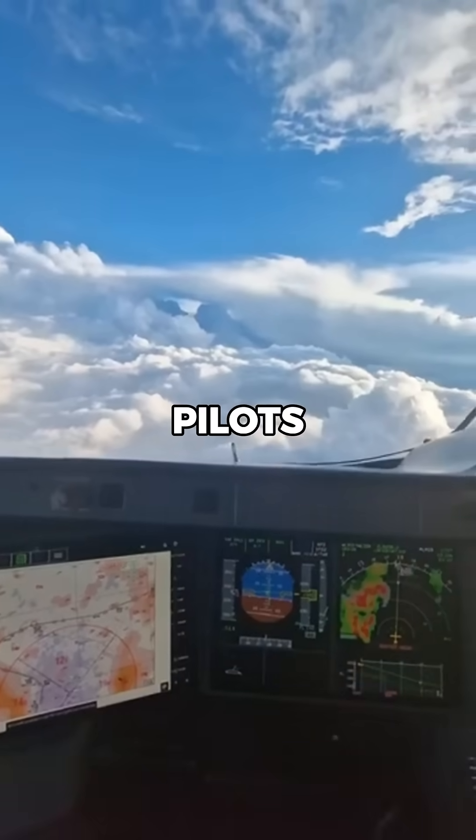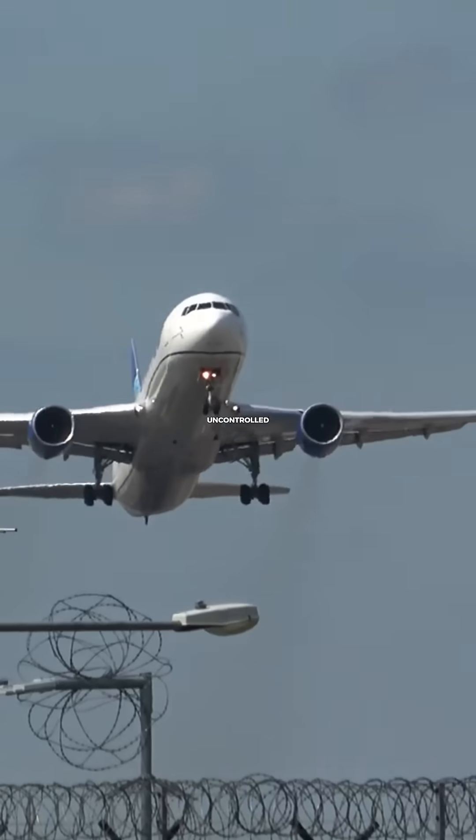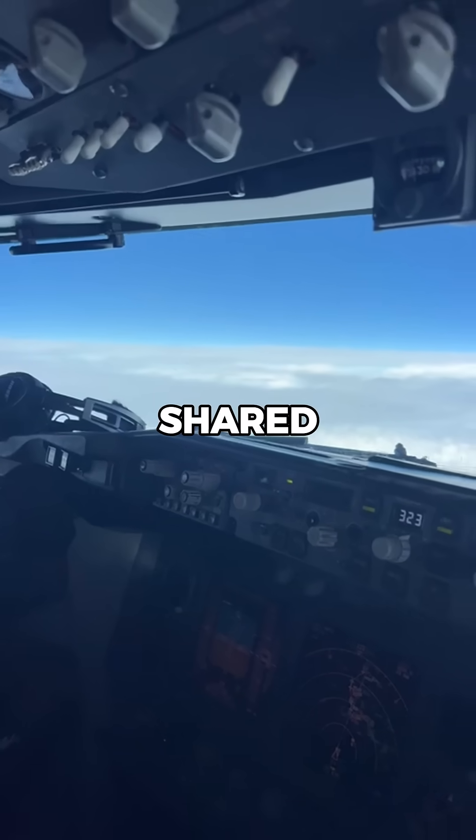But pilots are trained to use visual awareness in combination with onboard systems. They scan for other planes, especially in uncontrolled airspace, where they communicate directly with each other over shared radio frequencies.